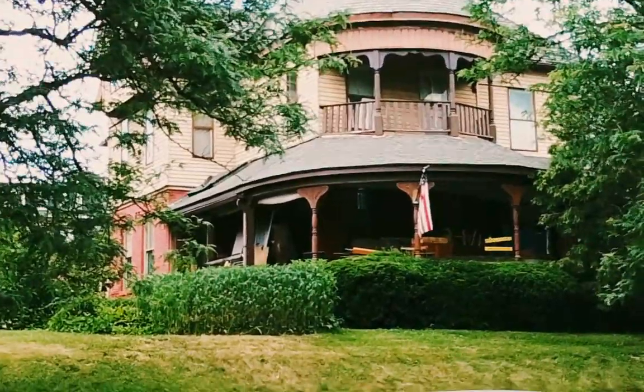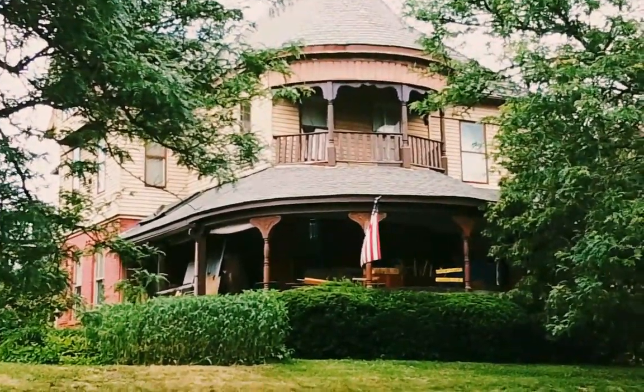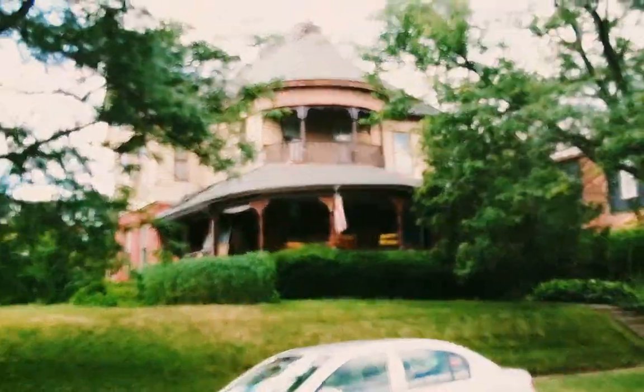His daughter lived here — her name is Eliza Noon. She lived to 96 years old, but her daughter outdid her and lived to 101 years old. So it's incredible.